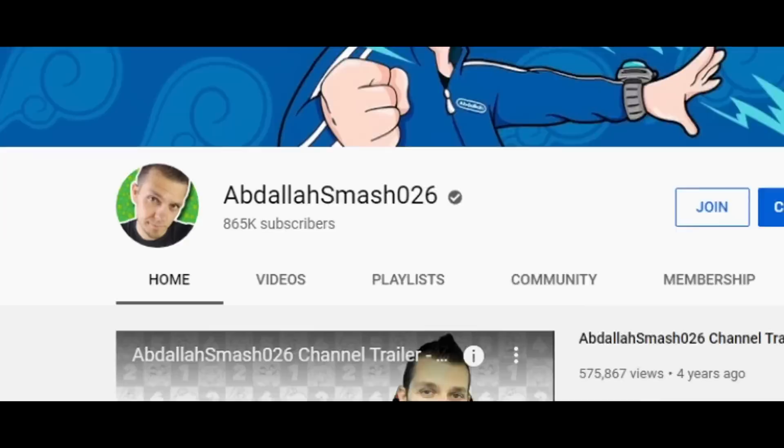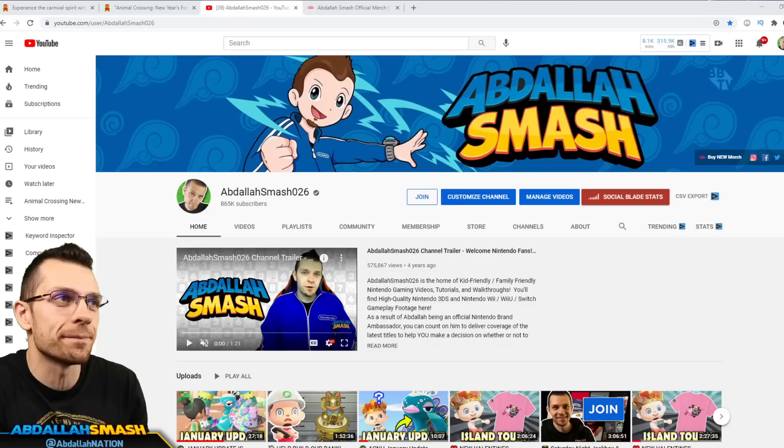Thanks so much for watching. If you didn't already hit that subscribe button, please do so. It only takes one quick second and we are on our way to 1 million subscribers — very, very close to 900k. Let's do it.